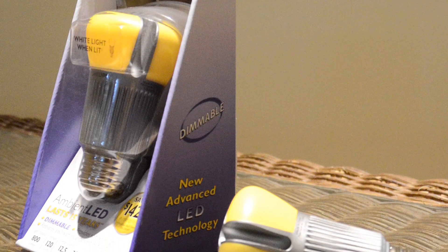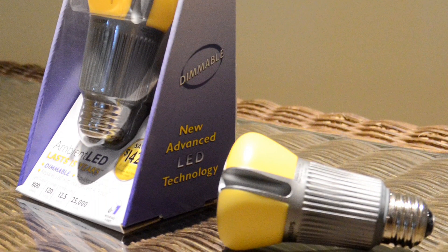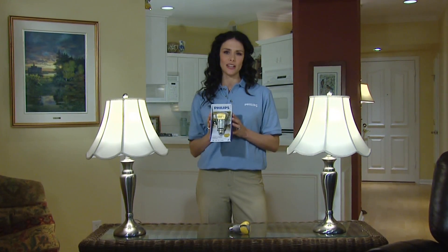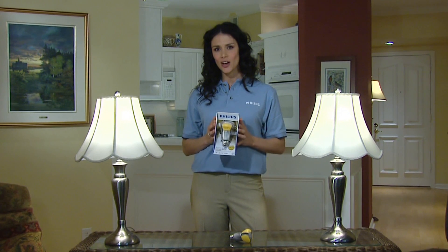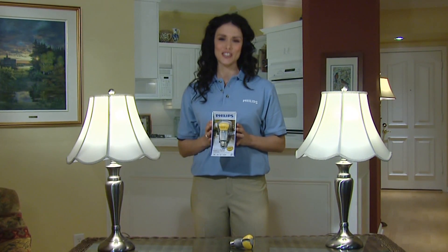Plus, these bulbs have no mercury or lead. That's good for the environment, and good for us all. Can you afford to go green? Can you afford not to? Don't miss this great opportunity — Philips Ambient LED bulbs. Truly green, truly economical. Decide where they can go in your home and place an order today. You'll see savings for years to come.